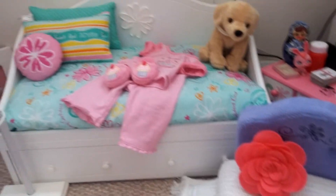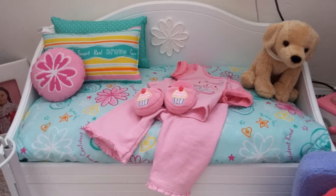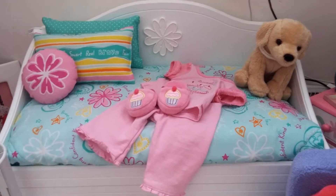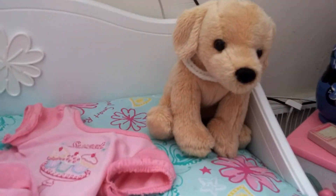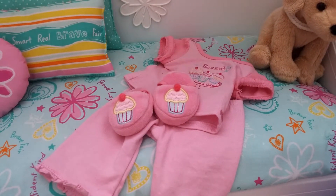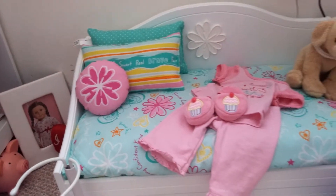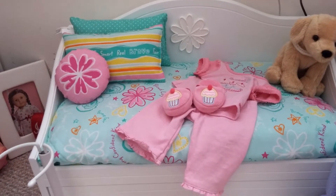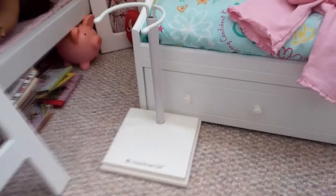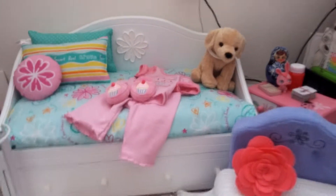Over here I have my trundle bed that I got at American Girl on another sale, because I really like American Girl sales since their stuff is super expensive. I have a Douglas plush dog that is the perfect size for American Girl. The sweet treats pajamas — I forget what they were called, sorry — and it does have the bedding, which I bought separately. Down here I have their doll stand, where I stand them up a lot.